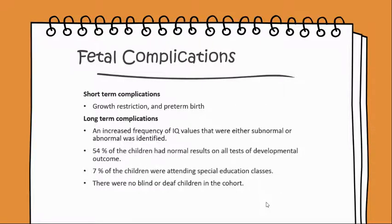Fetal complications: short-term complications include growth restriction and preterm birth. Long-term complications include an increased frequency of IQ values that were either subnormal or abnormal.